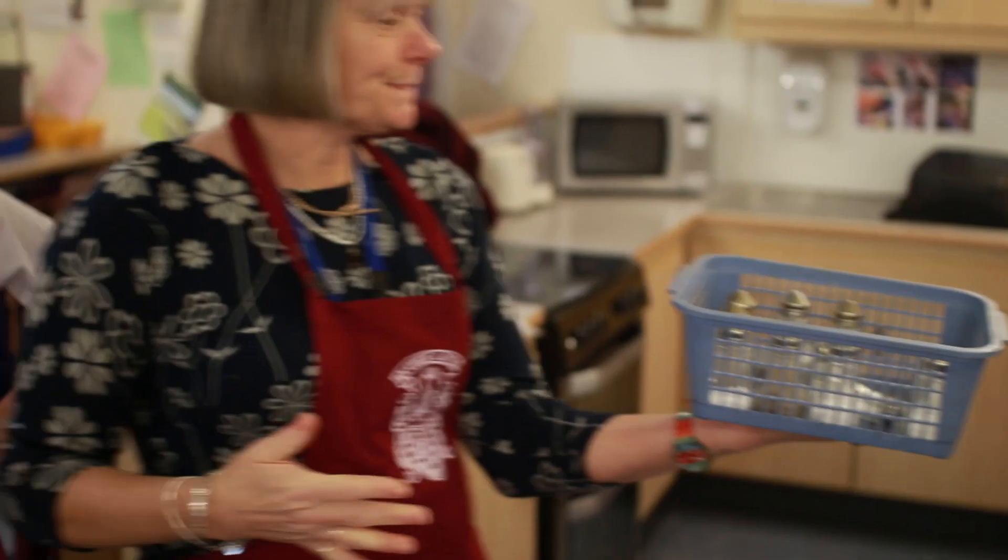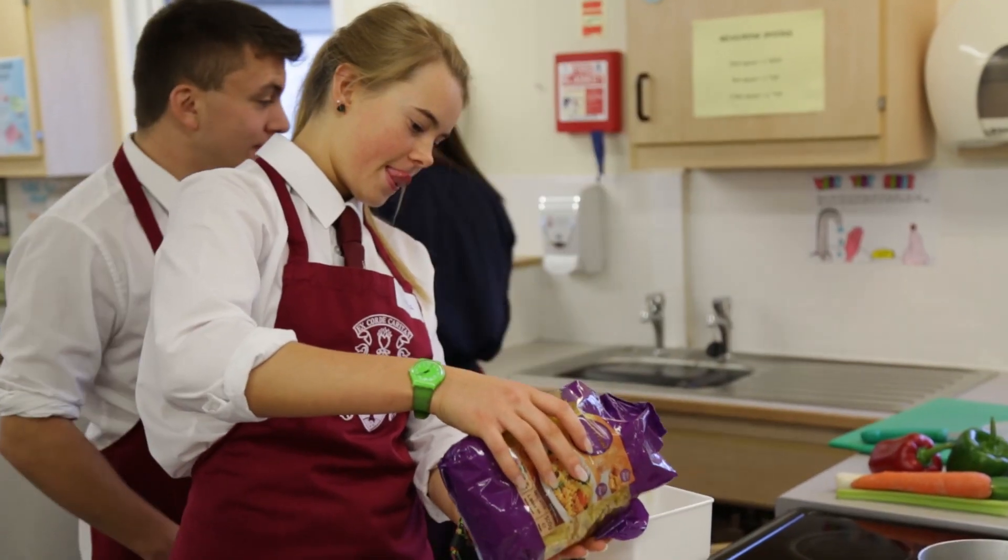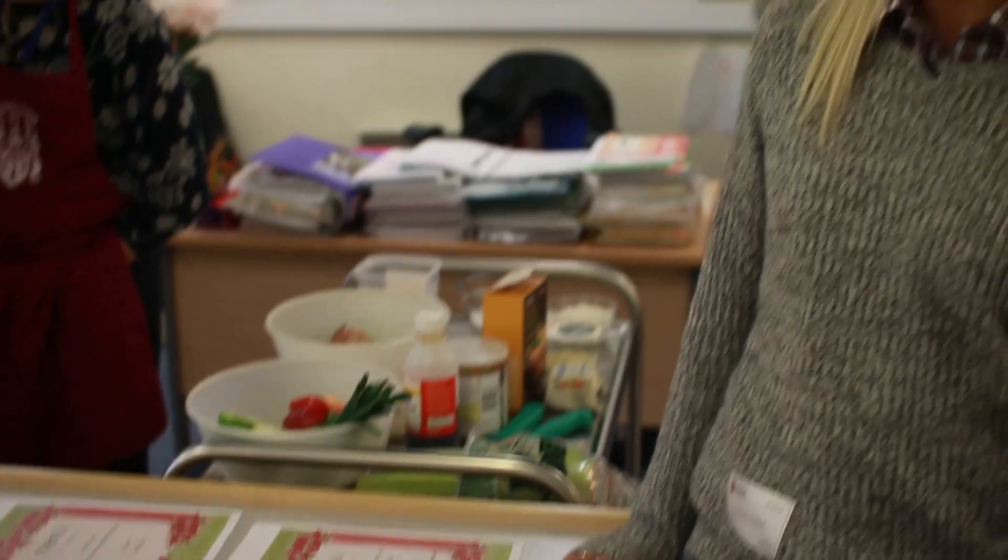This afternoon we are running our Ready Steady Cook house competition. This year the rules were a little bit different because the meal had to be appropriate for Commonwealth Games athlete Lindsay Sharp.